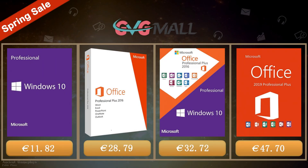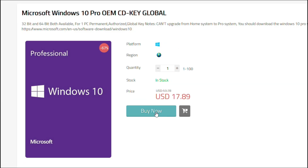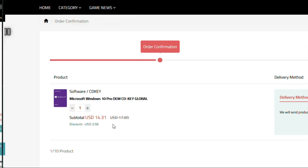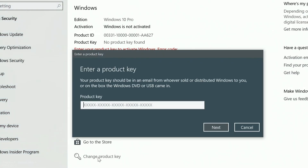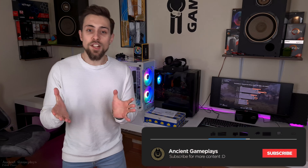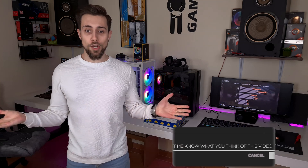Today's video is sponsored by GVG Mall, where you can get a Windows 10 serial key for only $17, and by using my discount code you get 20% off, making it $14. After payment, you receive the serial key and activate it through Windows Settings. Thanks for watching — don't forget to hit like, subscribe, and share.